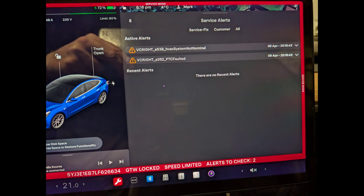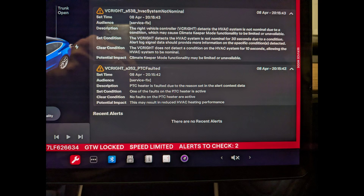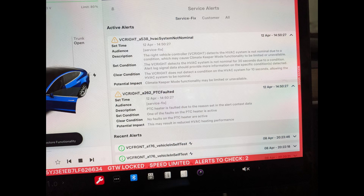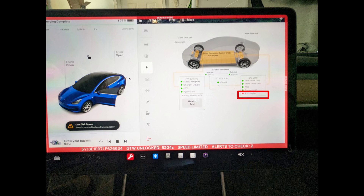So you're going to see here I went into the hidden service menu. From these pictures, I got error codes VCWrite A538, VCWrite A262 — PTC faulted, HVAC system not nominal. In the service menu I went into thermal management, and from the video clips here you'll see I ran some system tests — one of them passed, the other one failed. I already knew the heat wasn't working, but this confirmed in the software that something was wrong with the PTC heater.